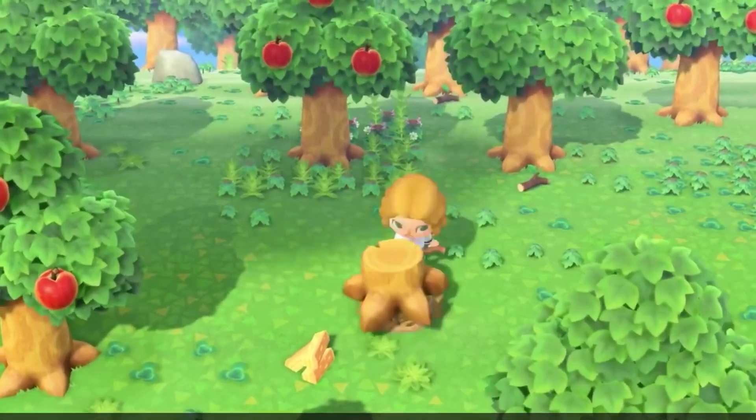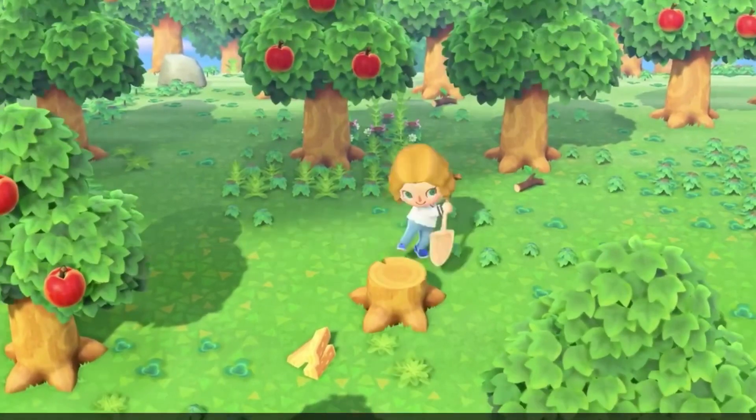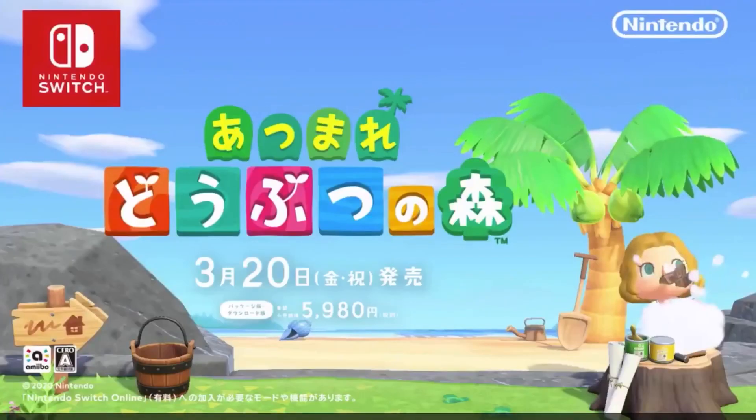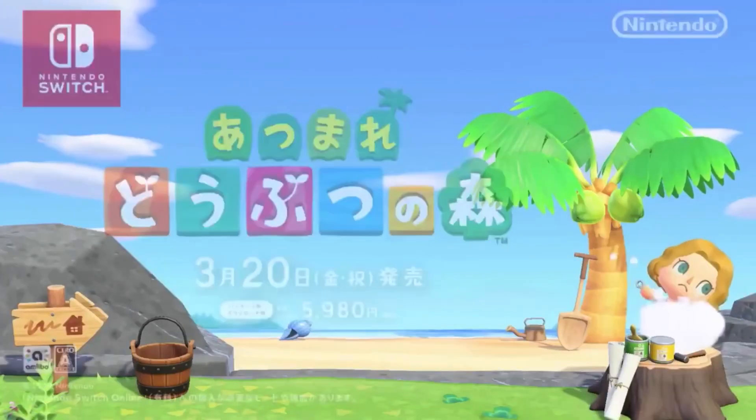I'm trying to see if this tree stump has a design on it — it looks like it's just a circle. I don't know if designs are coming back, but there you can see on the final screen, the bucket has made another return. So I really am wondering if the bucket serves a purpose.